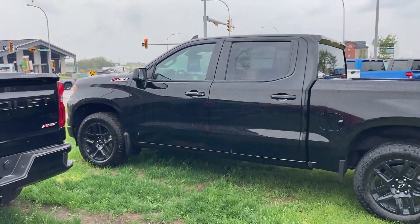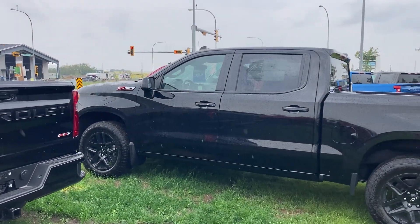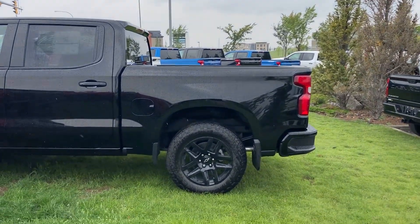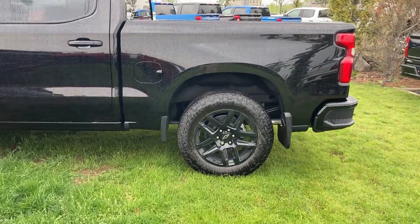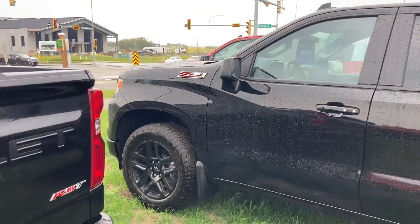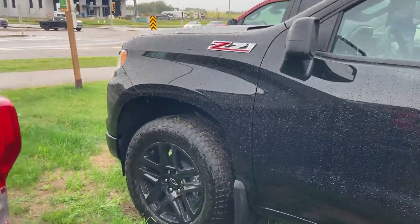2023 Chevrolet Silverado 1500 Crew Cab Short Box RST. Blackity Black Black Edition. Z71 off-road package.